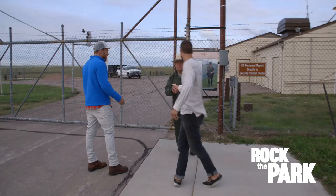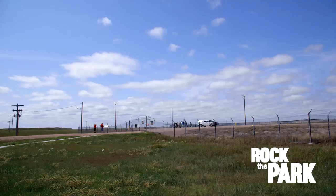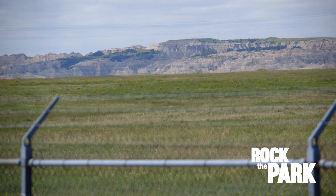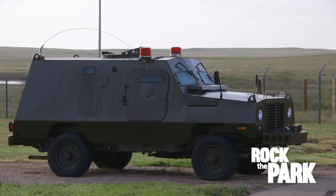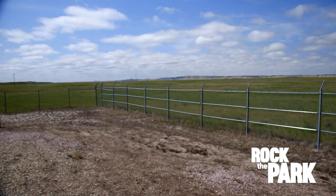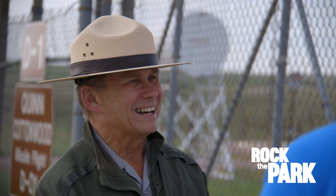This is the Delta One Launch Control Facility, part of a more than 13,000 square mile swath of western South Dakota that was on the front lines of the Cold War between the Soviet Union and the United States and our allies from 1963 to 1993. Ranger Jim Bench is showing us around.